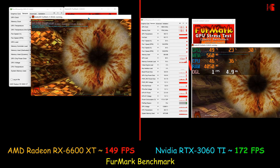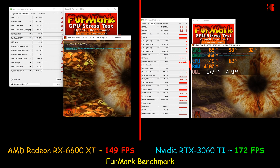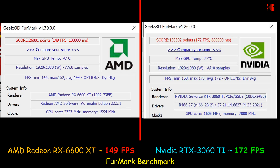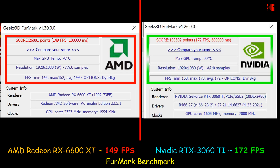Here I'm performing the FurMark benchmark test to show the sheer speed of each GPU. The AMD is not too far behind: it averaged 149 frames per second with a maximum temperature of 70 degrees Celsius. The NVIDIA RTX 3060 Ti averaged 172 frames per second with a maximum temperature of 77 degrees Celsius.